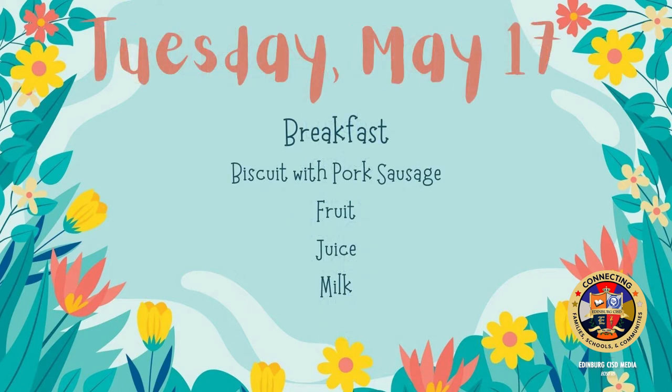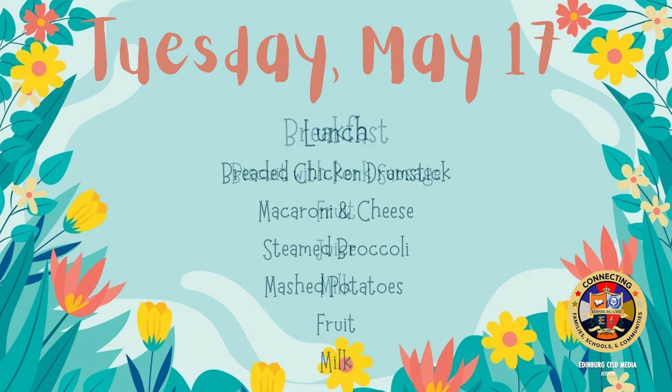On Tuesday for breakfast: biscuits with pork sausage, fruit, juice, and milk. On Tuesday for lunch: breaded chicken drumstick, macaroni and cheese, steamed broccoli, mashed potatoes, fruit, and milk.